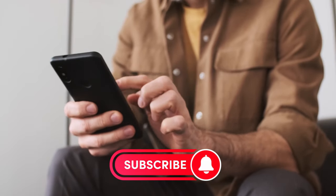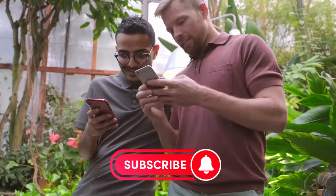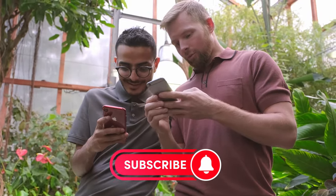Before I forget, if you're enjoying this video, why not hit that subscribe button? We greatly appreciate your support, and it helps us to make tech reviews like this. So let's move on.